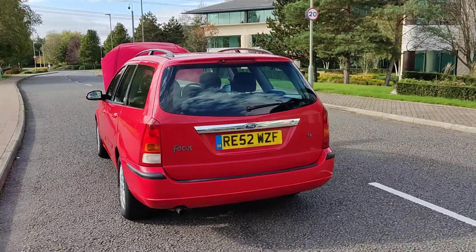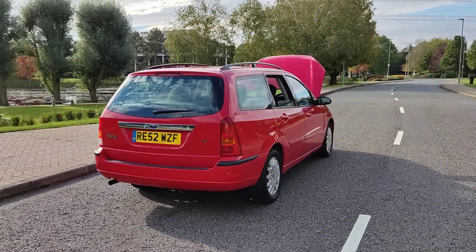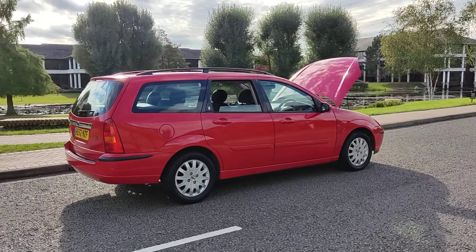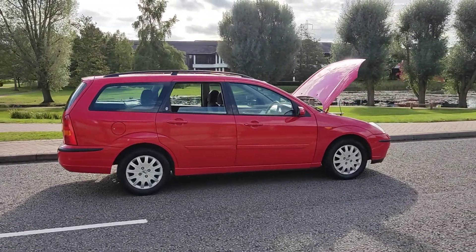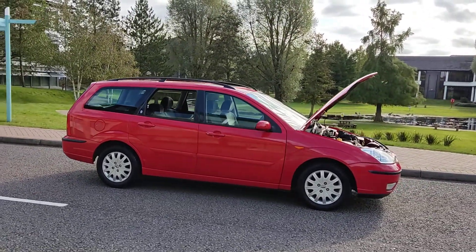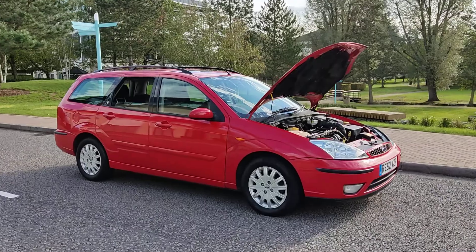Brilliant looking car, excellent example of a 1.6 petrol automatic estate car. Comes with a long MOT — MOT ends next June 2022. The only advisory for the rear tyre has been fixed, so there's no advisory on the last MOT. Beautiful car inside and out, very very smooth drive.